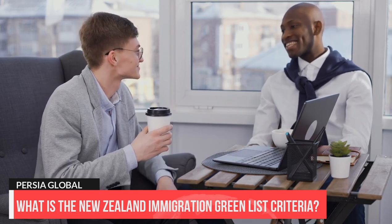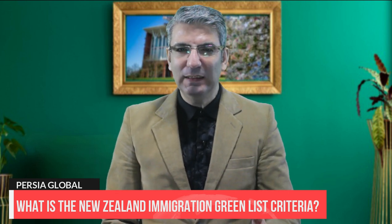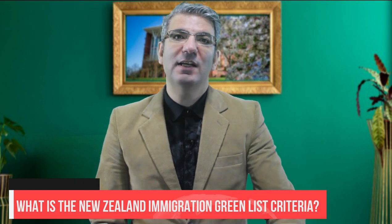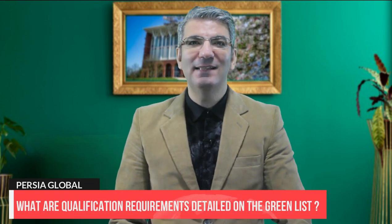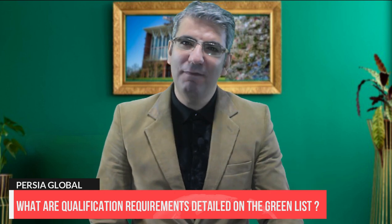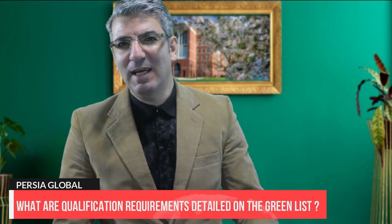So before applying, check the last section in the occupation Green List to see the qualifications process required. It is not simply a matter of matching a job title — it's a very narrowly defined list. Employers also need to be accredited to be able to offer a candidate a job role. The specific qualification requirements detailed on the Green List are all based on the New Zealand Qualifications Framework, or NZQF, unless stated otherwise.